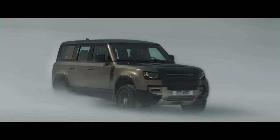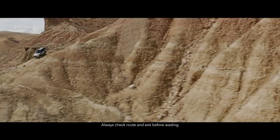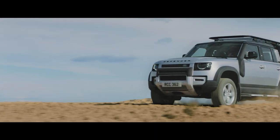Defender's capability lets you tackle the most challenging conditions with absolute confidence. So whether you're off or on road, in sand, mud or snow, any journey can be completed.